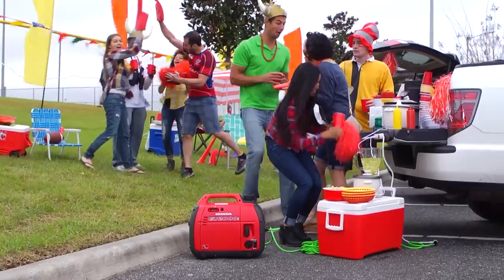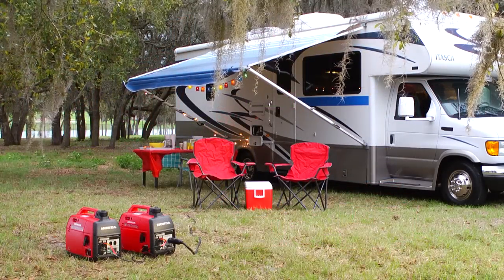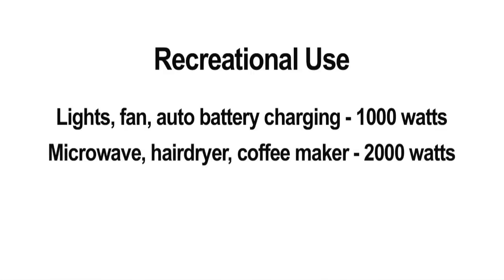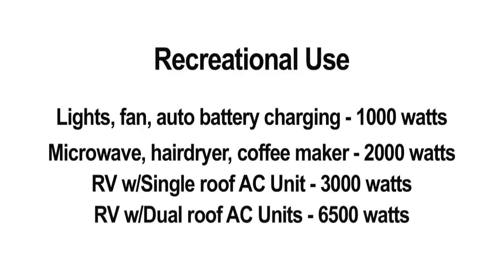For those interested in portable power for primarily recreational purposes, here are some simple questions to help determine the right sized unit for your needs. If you plan on using your generator for dry camping and just want to run some lights, a fan, and charge an auto battery, then a 1,000 watt model may be sufficient. If you'd like to run a microwave, hair dryer, and coffee maker, consider a 2,000 watt model. For RV campers, consider either a single 3,000 watt unit or a connected pair of 2,000 watt units to run a single rooftop AC unit. A 6,500 watt generator would be required for dual rooftop AC units.